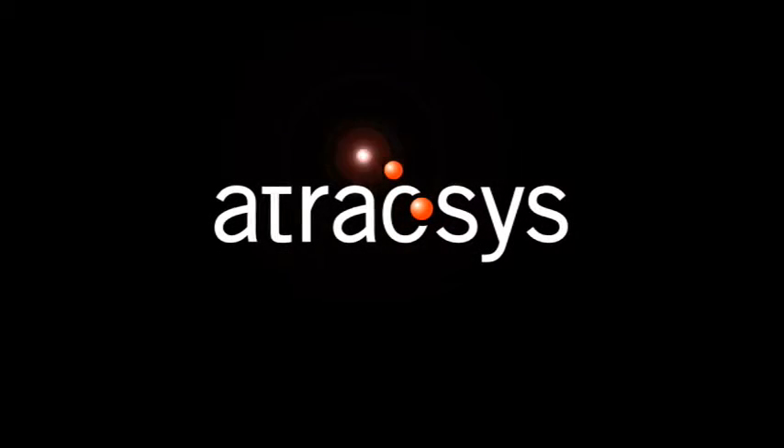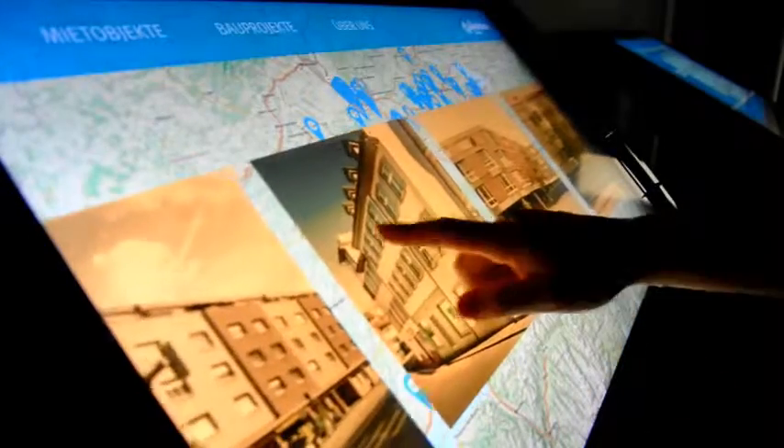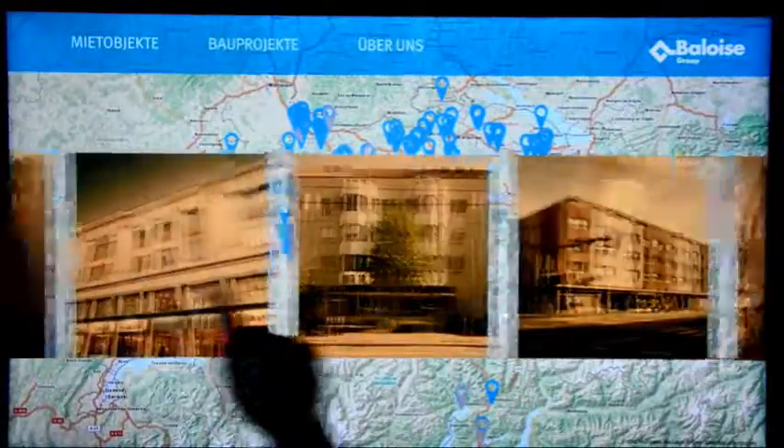This episode is brought to you by Atraxys, a market leader in sales, communication and working process improvement through natural user interfaces. At first sight of the natural user interface software, visitors are presented a selection of properties in a fluid slideshow.